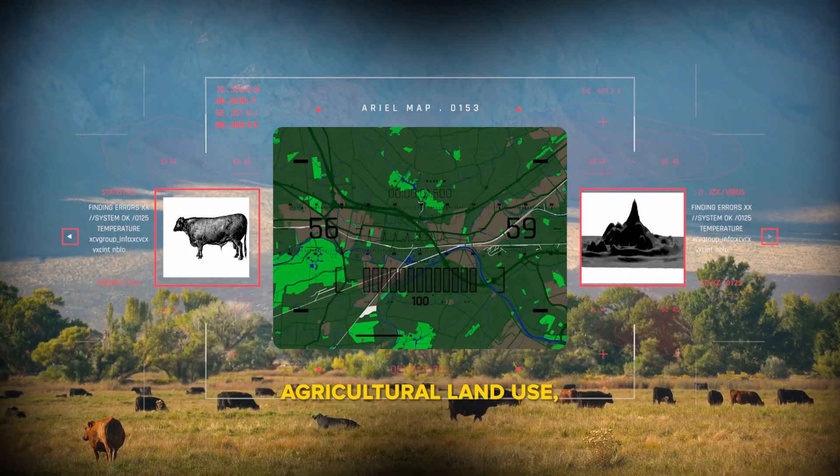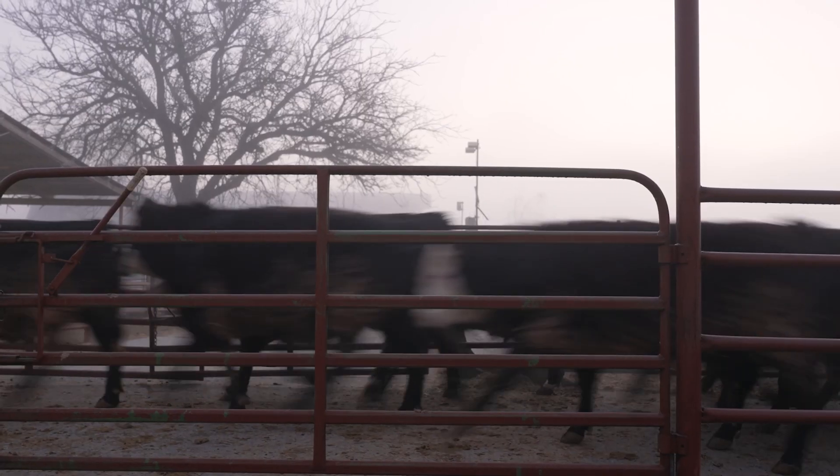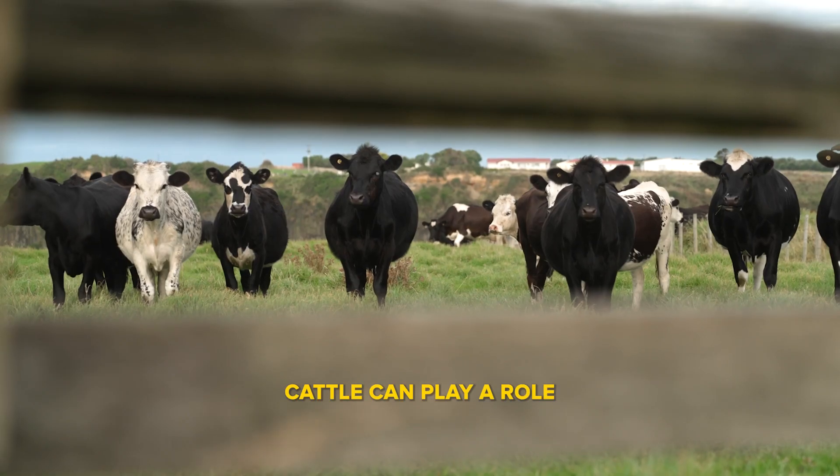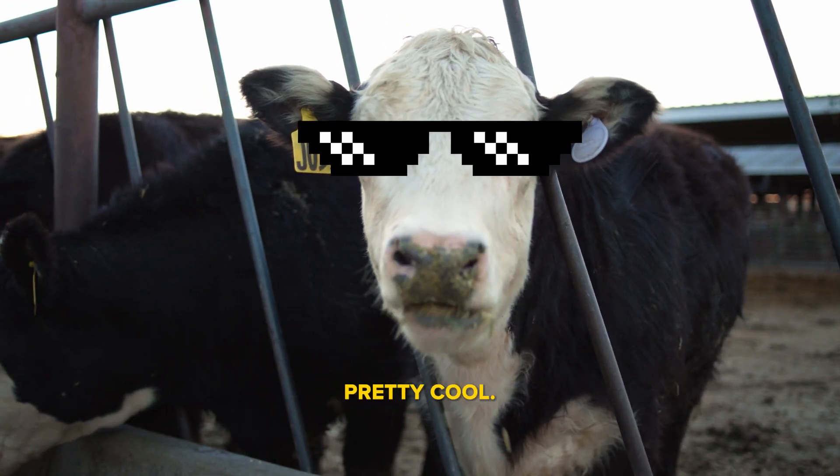When it comes to agricultural land use, beef cattle are more than meets the eye. Cattle can play a role in improving our land, and that makes our ruminant friends pretty cool.